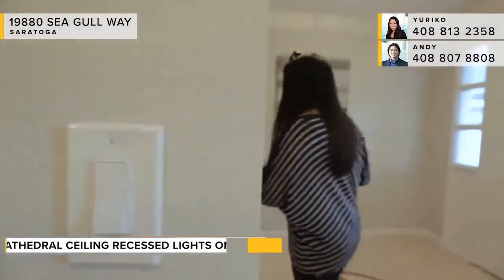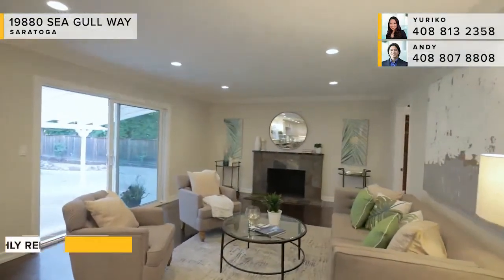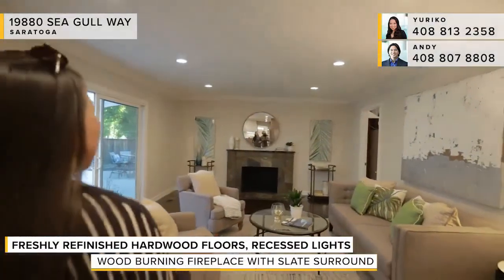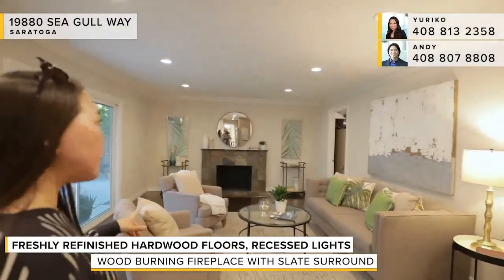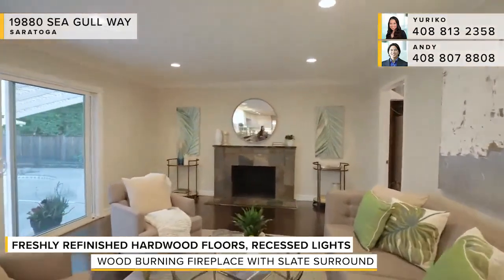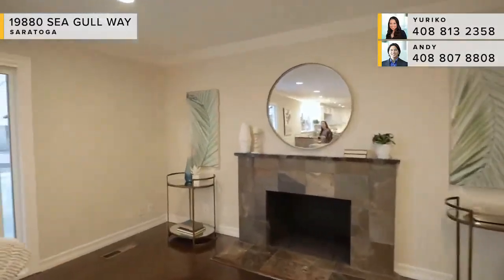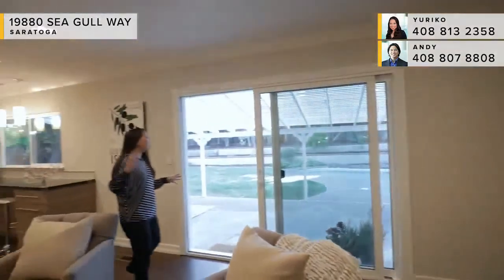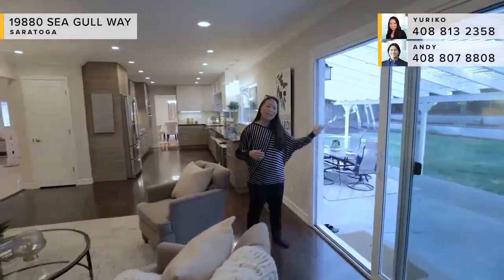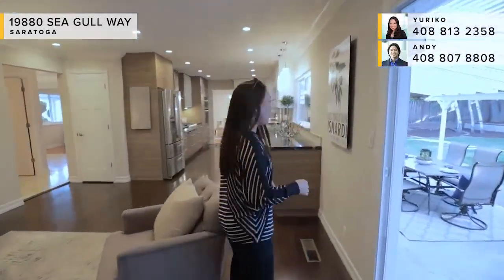The next main area is this awesome family room. The floors were just refinished with a darker stain — really modern and exciting. There's another wood-burning fireplace with a slate surround and a granite mantle. This room really gets extended because you've got a sliding glass door right to the exterior, perfect for going out to the terrace patio.